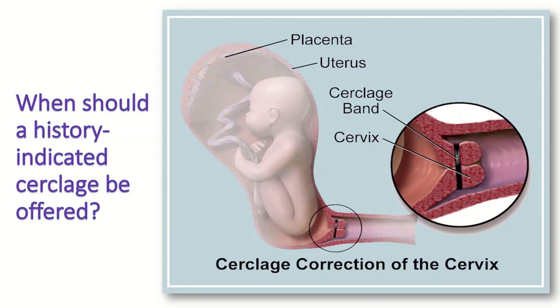It is unknown if specific characteristics of previous adverse events are helpful in deciding to place a history indicated cerclage — for example, painless dilatation, rupture of membranes, and prior cervical surgery.